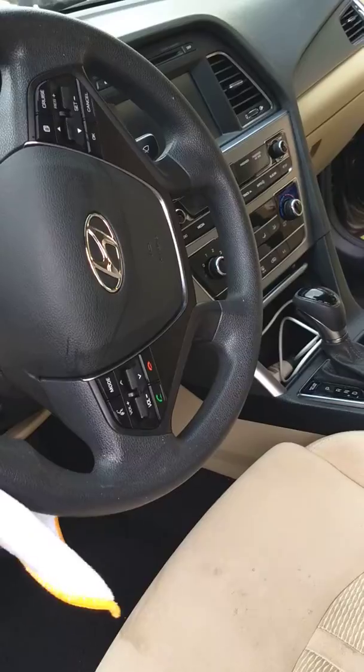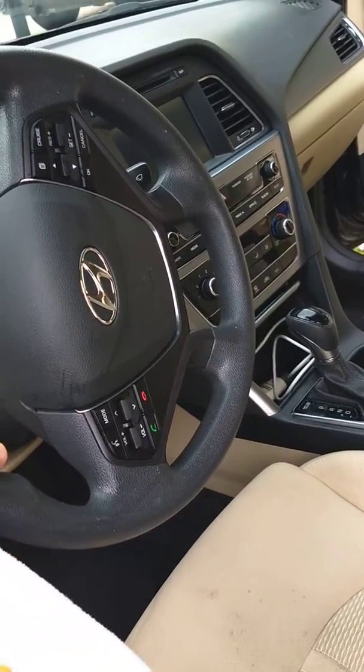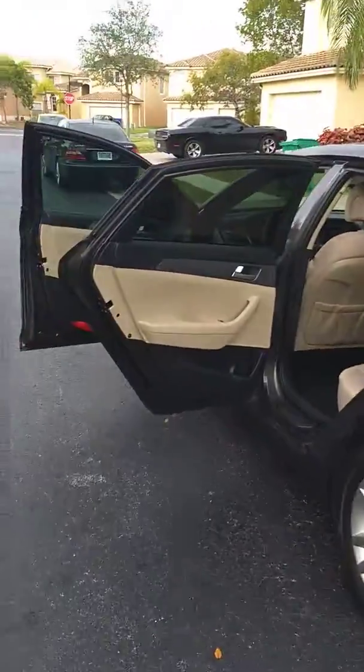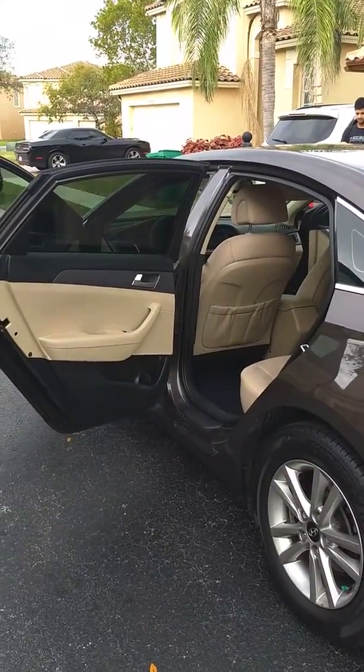We look forward to earning your business as well. That's really about it — just giving you a shot of the car like this. Have a great day, thanks for viewing, we look forward to earning your business.